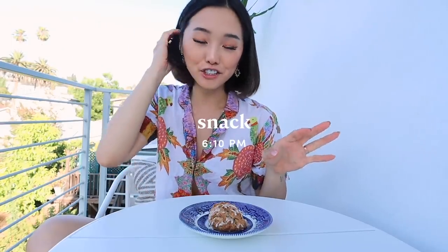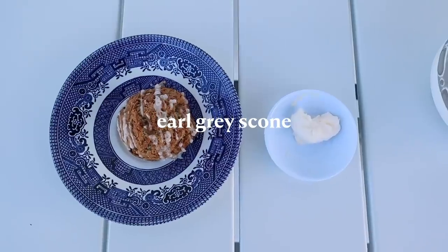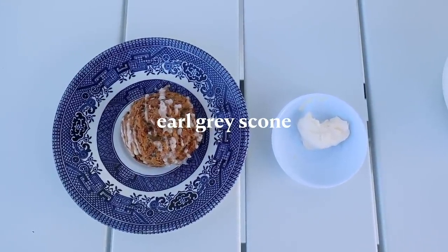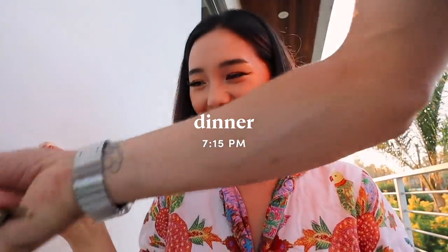I just got back from my shoot, and I wanted to have a sweet little treat, so I'm having an Earl Grey scone from Sugar Birds and I have a little bit of clotted cream to spread on. I just put it in the air fryer for five minutes so it's nice and hot. I'm freaking stoked for this. This is incredible.